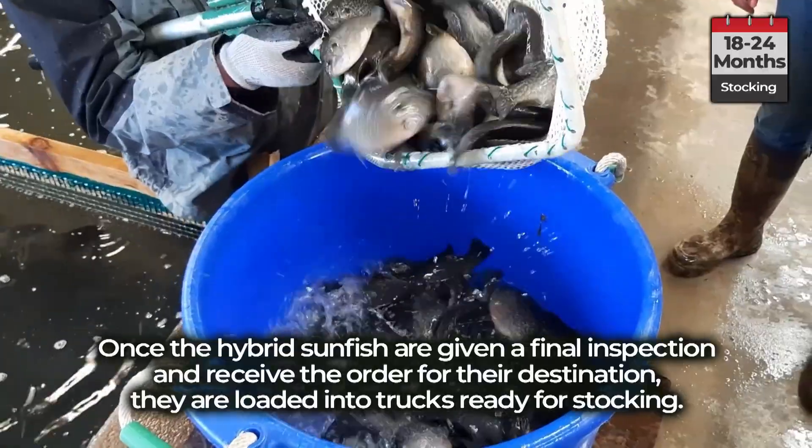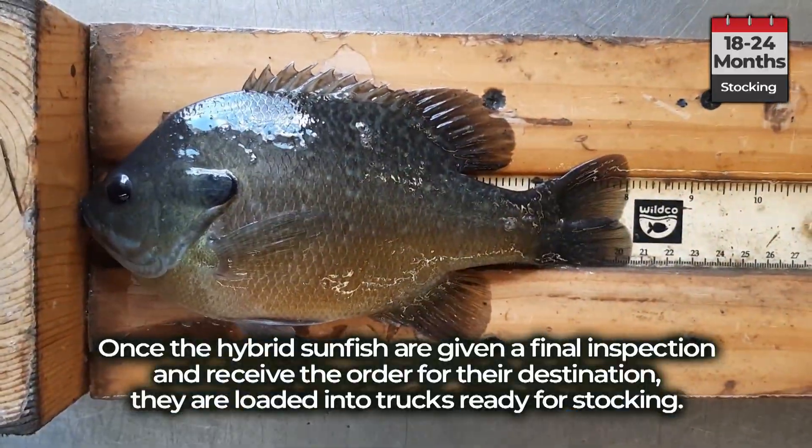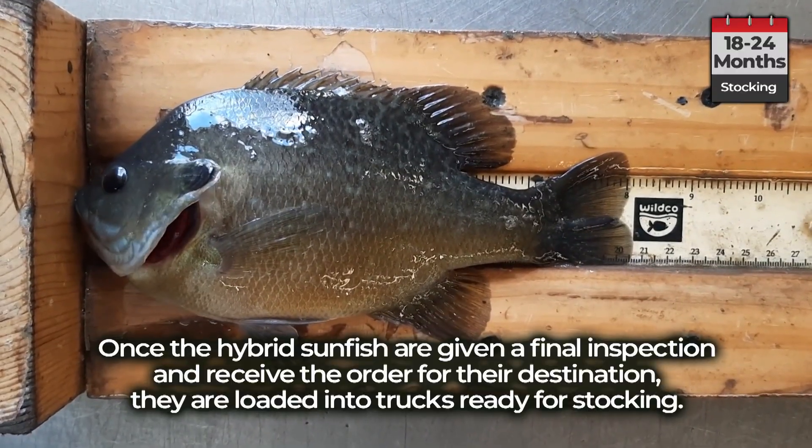Once the hybrid sunfish are given a final inspection and receive the order for their destination, they are loaded into trucks ready for stocking.